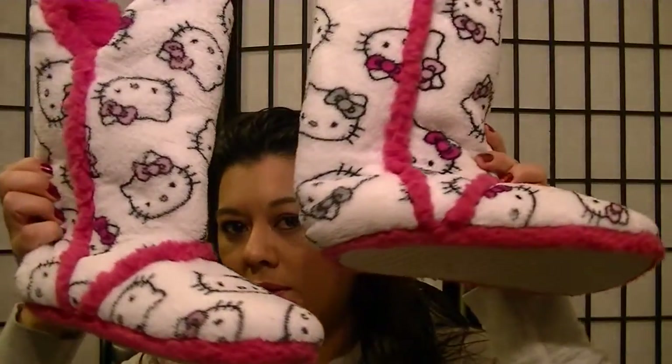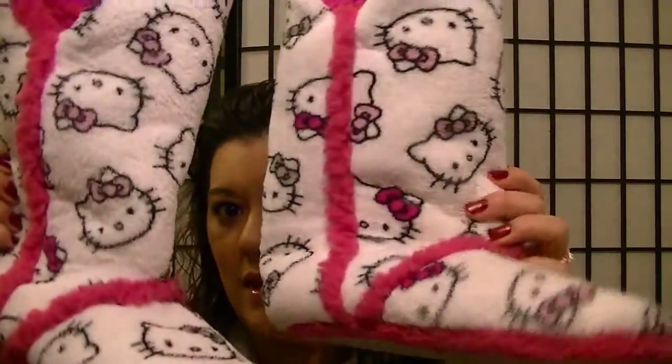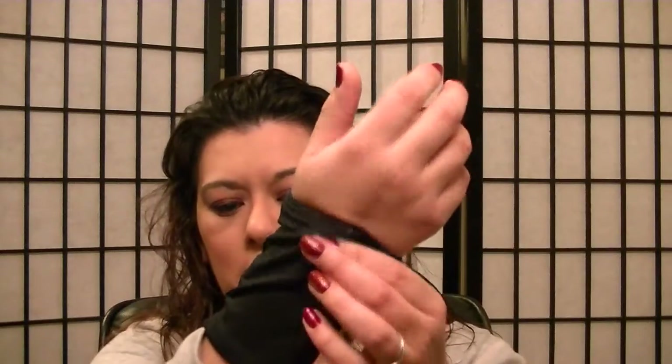Let me start off with what my mom got me. She got me these cute Hello Kitty slippers — I wore them on Christmas day, I love them. She also got me this wrist holder where there's a pocket so you can put your phone, iPod, keys, whatever you want, and go work out, running, go for a walk.